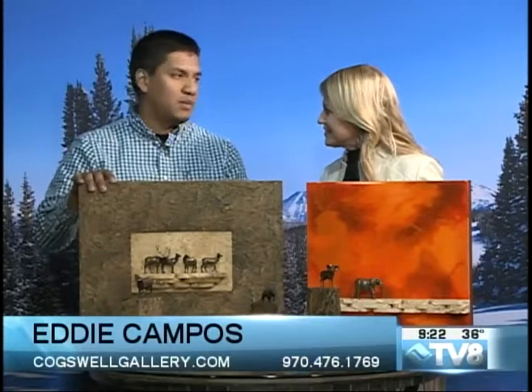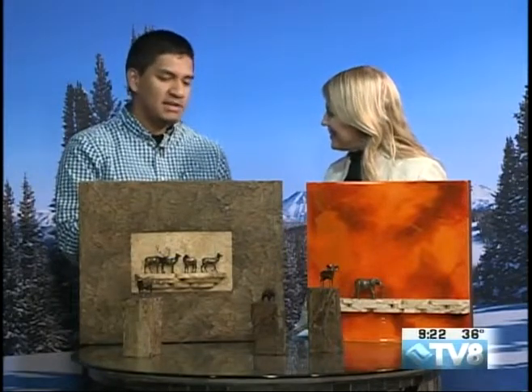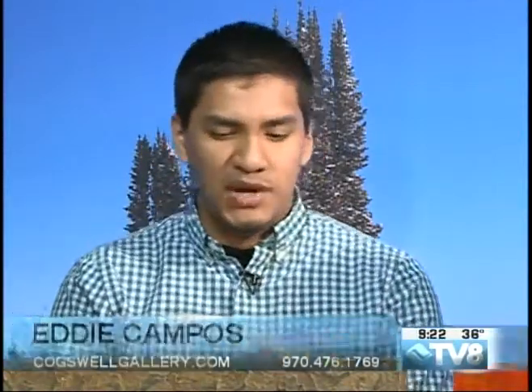He'll be here today and tomorrow, and we're just excited to have him. I was curious to see where he was from, with his subject matter being a lot of the animals that we see in the state of Colorado. So James Moore actually started in Texas, where he spent most of the summers with his grandparents. He started out drawing, then went to painting, and eventually sculpting wildlife and domestic animals, which is what you see here.